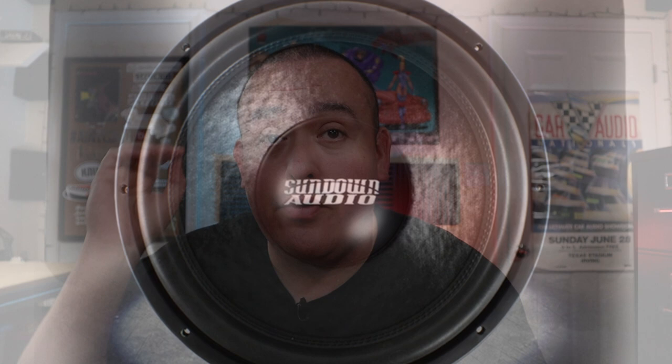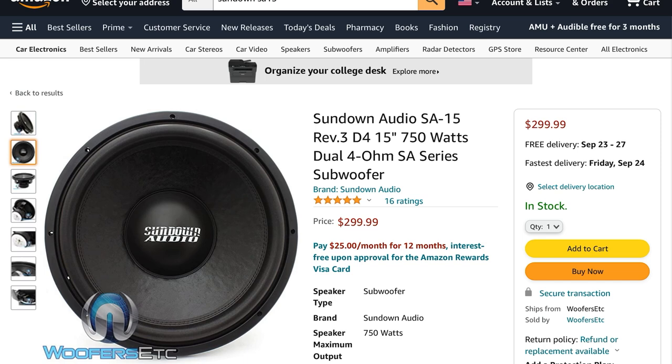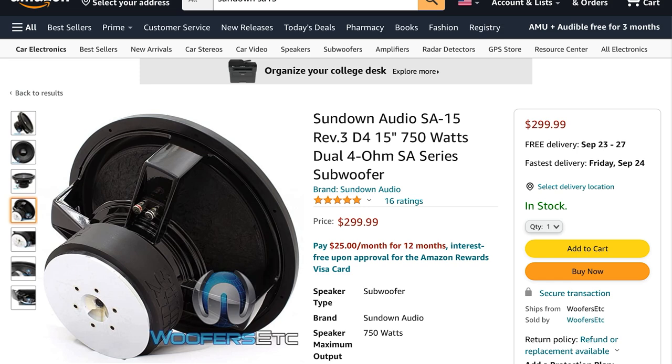My number four pick is the Sundown SA-15 Version 1 Revision 3. It comes in at $259, it handles 750 watts RMS, it has a two-and-a-half inch voice coil, stitch tensile leads, a cast aluminum basket, and 19 millimeters of one-way x-max. The Sundown SA sub is kind of a benchmark sub to me — it is good at everything, it sounds good, it gets loud, and it is reasonably priced.